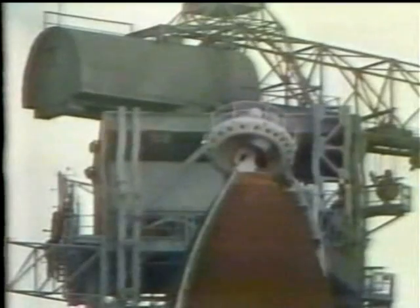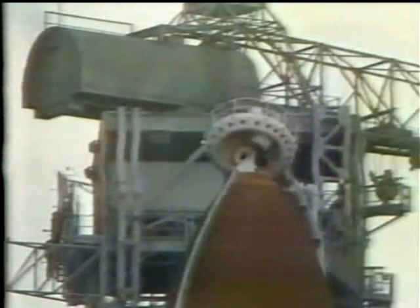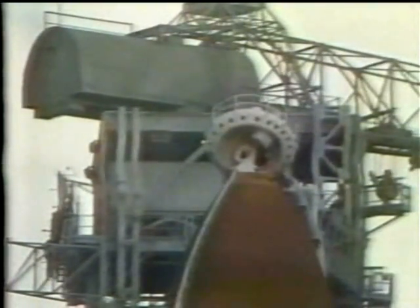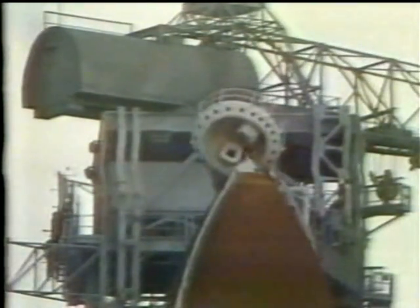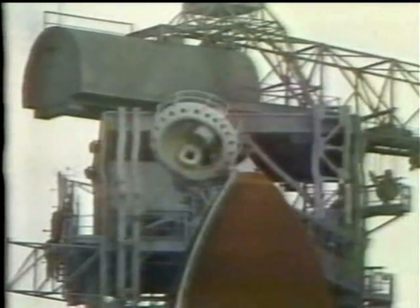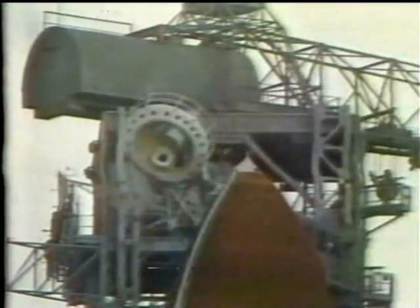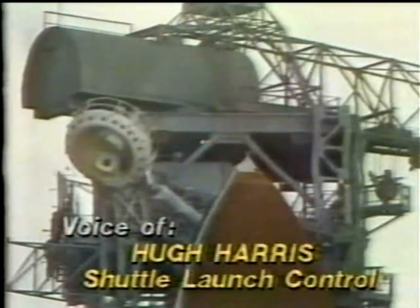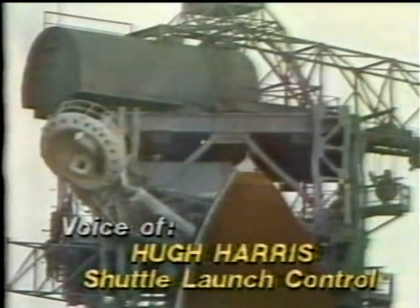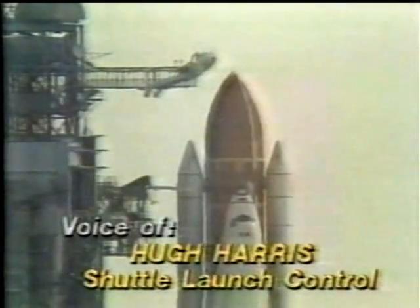T-minus 2 minutes, 15 seconds and counting. The main engines have been moved to start position. The astronauts have cleared the caution and warning memories of their onboard computers and verified there are no unexpected errors. Oxygen vent arm moving away — T-minus 2 minutes and counting. The liquid hydrogen vent valve has been closed now and flight pressurization is underway.